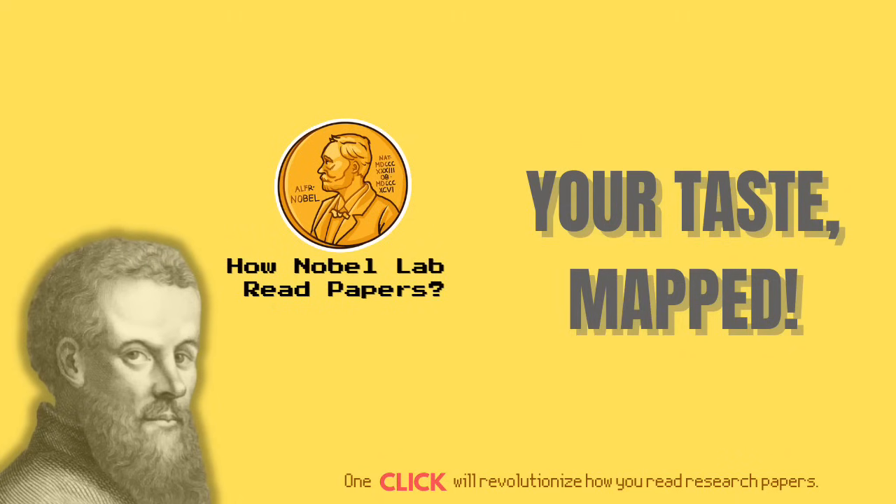Welcome to the Everyday Journal Club. I'm Hope, a biologist with 15 years of research experience, now fortunate to be working in a Nobel Prize-winning lab.